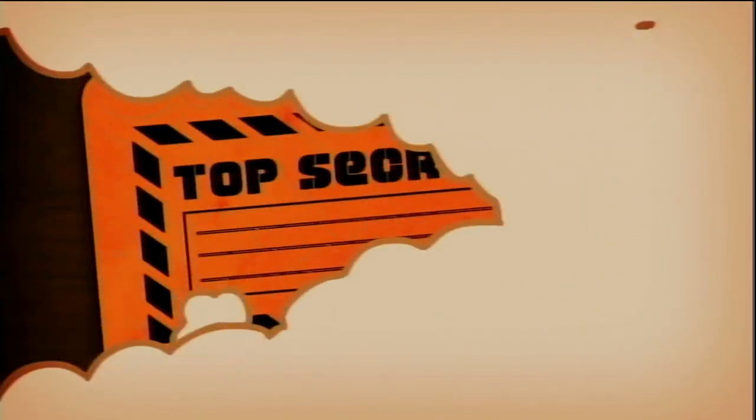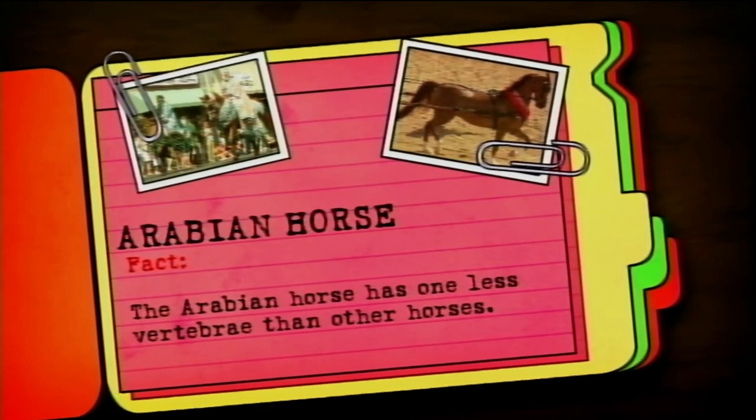Arabian horse fact: the Arabian horse has one less vertebrae than other horses.